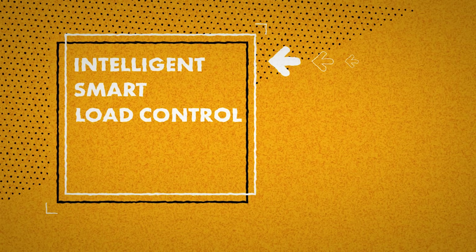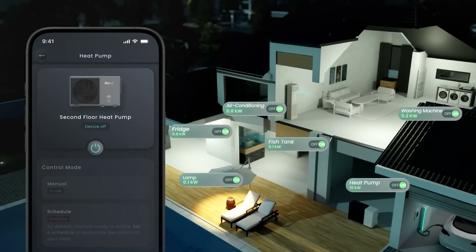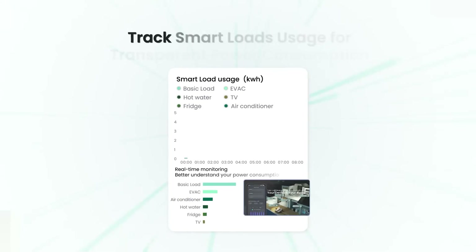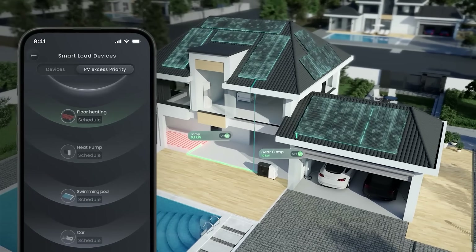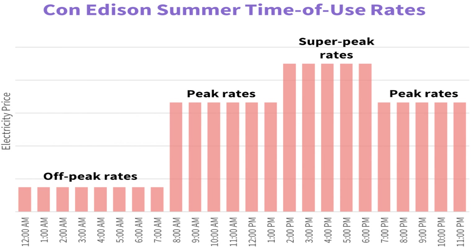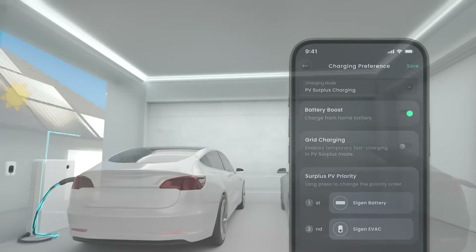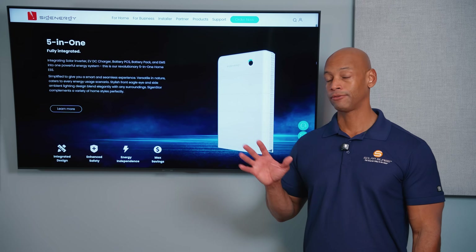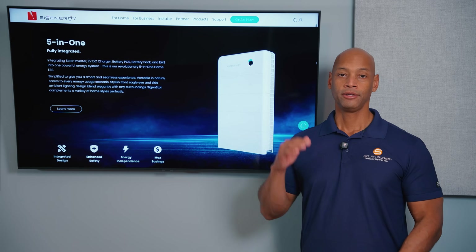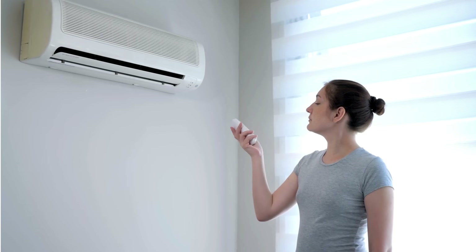The third major advantage is intelligent smart load control. The system will automatically power on or off certain devices or appliances in your home to stretch battery runtime during a blackout, and to optimize your rate schedule. If you live in an area with a big difference between on-peak and off-peak rates, you can use intelligent load control to maximize energy savings, run certain circuits off solar and battery only, or automatically power down non-essential items during a grid outage to preserve runtime for essentials like lighting, refrigeration, and water pumping.